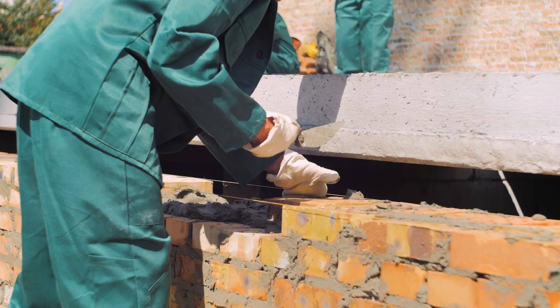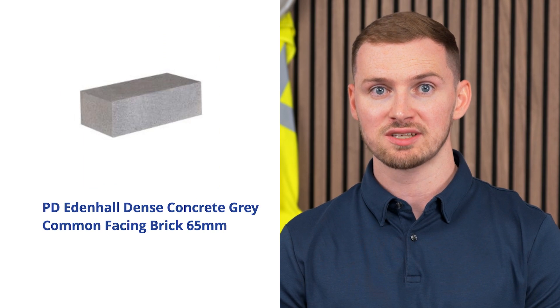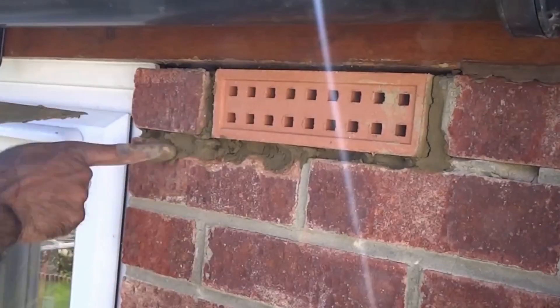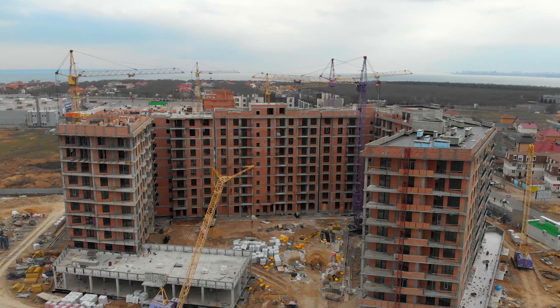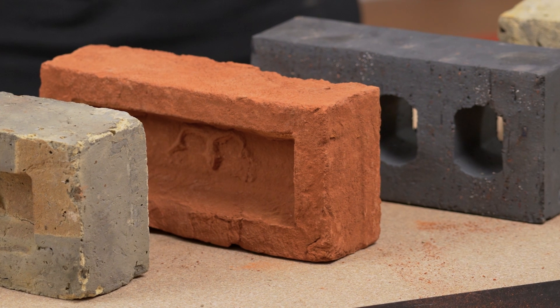Now let's summarise the main things about the go-to bricks for builders. We've explored the nine different types of bricks commonly used in UK construction. While facing bricks, engineering bricks, common or burnt bricks and concrete bricks are the most frequently sold types, the remaining five types offer specialised properties to cater to specific needs such as ventilation, fire resistance and environmental considerations. Each type of brick plays a vital role in constructing buildings that are safe, durable and functional.